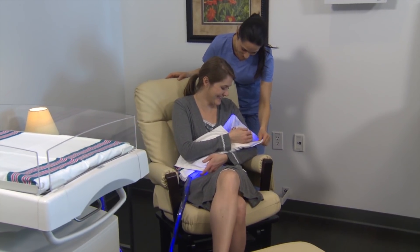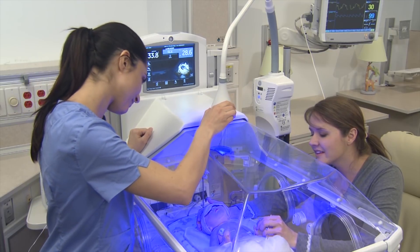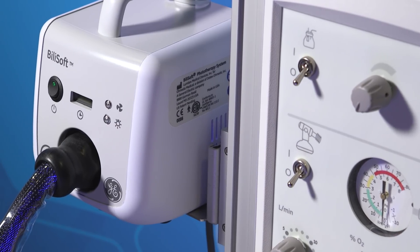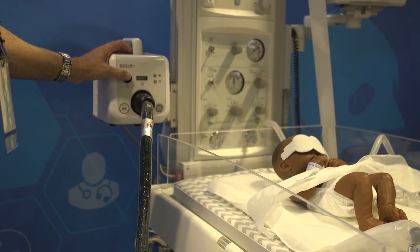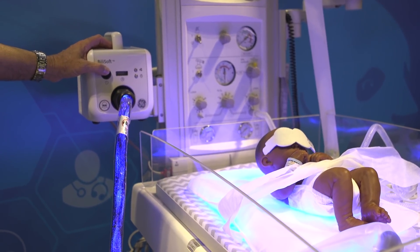The trend of couplet care or rooming-in is going strong. Many hospitals have shuttered their traditional nurseries and are now keeping babies mostly with mom. But instead of sending the baby to the nursery for phototherapy, how about keeping the baby close to mom. With the BillySoft phototherapy system, mom can hold and feed the baby during phototherapy sessions, providing intensive phototherapy as recommended by AAP guidelines.